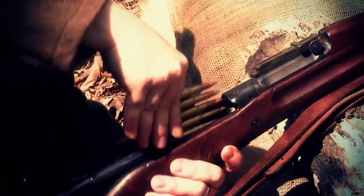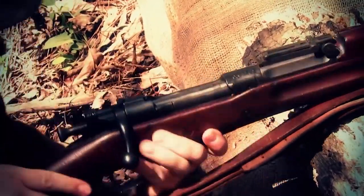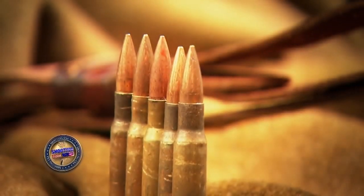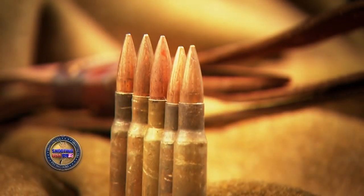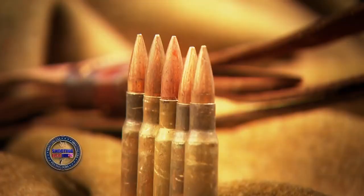Shortly after it went into service, the rifle was adapted to chamber a new, more accurate type of ammunition — a powerful .30 caliber round adopted by the Army in 1906. They called the ammunition 'the ball, .30 caliber, model 1906.' So ever since, that bullet has been known as .30-06.